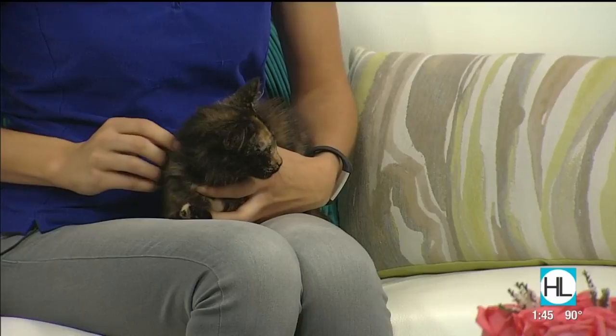Speaking of cuties, here with another cutie looking for a brand new home is Lisa Tynan with the Houston SPCA, along with a little kitten named Clarabelle. Little Clarabelle is currently melting into my hands as I give her little scritches, so she's kind of a little puddle of kitten right now.